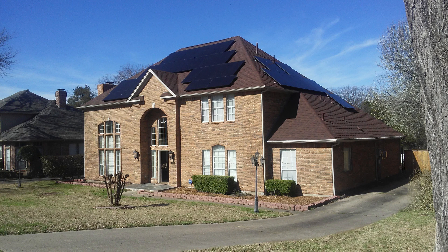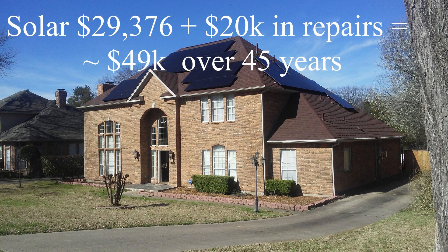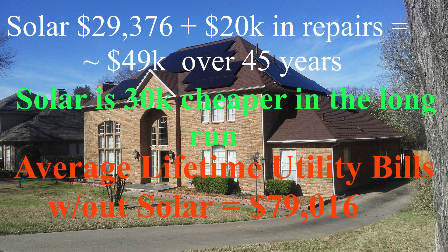If you do everything right — use tax incentives, good financing, and a utility provider that lets you roll production credits from month to month — you can acquire home solar for only a small increase in your monthly bills. Until you get them paid off, that is, and then the payments are gone and you have no utility bills for eight or nine months a year. A system like this ran us 144 payments of $204, totaling $29,376. Let's say you spend $20,000 on repairs and replacement over the next 45 years — that's $49,000 altogether, compared to the $79,016 average that most Americans pay in electric bills over their lifetime. That's $20,000 ahead in the long run.